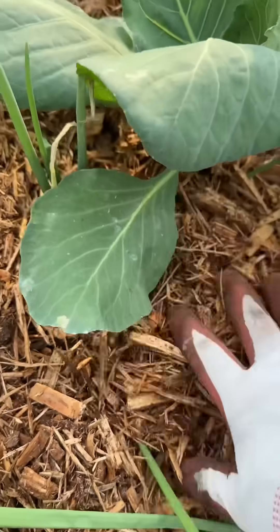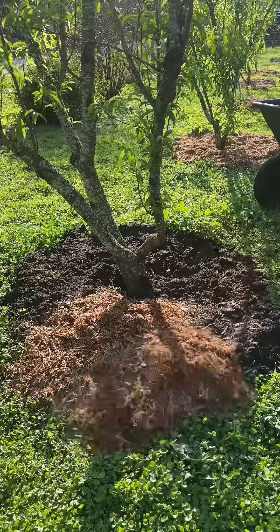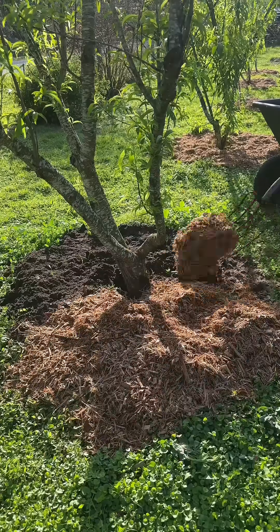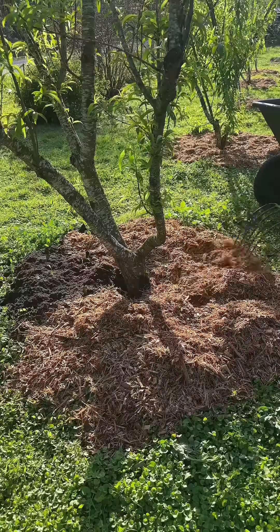Mulching around the base of your plants protects the root systems from cold weather, so that is very helpful. I do this both in my garden and around my fruit trees. If you're doing this to fruit trees, make sure that your mulch is not touching the trunk because it can lead to rot.